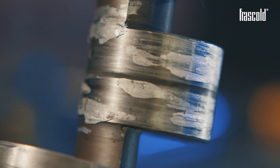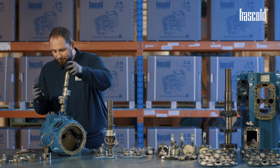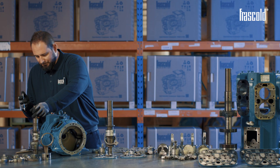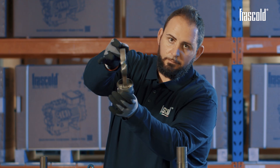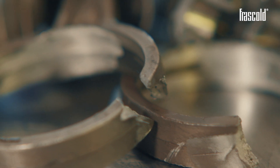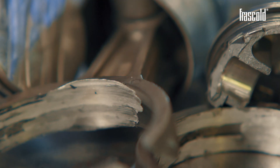If the refrigerant gas has excellent degreasing and washing properties, in this case it washed the surfaces by removing the oil and placing itself between the cam and the connecting rod.